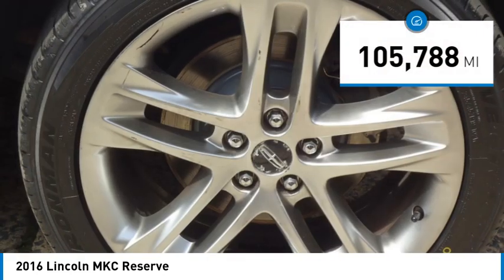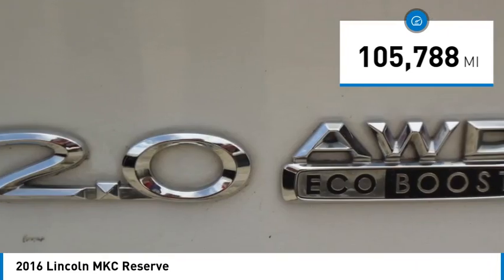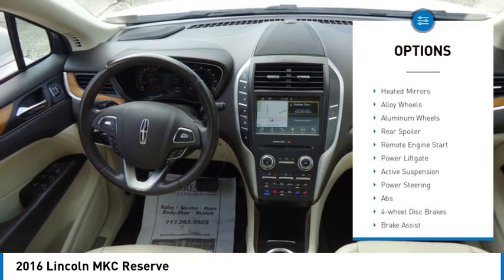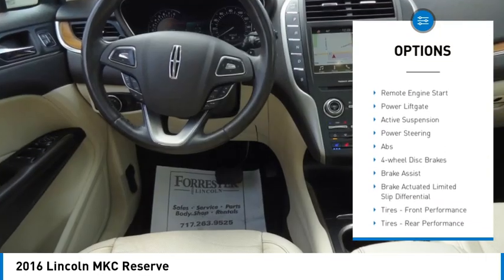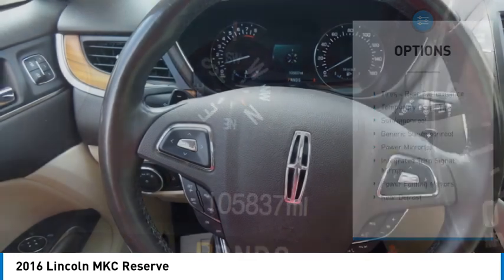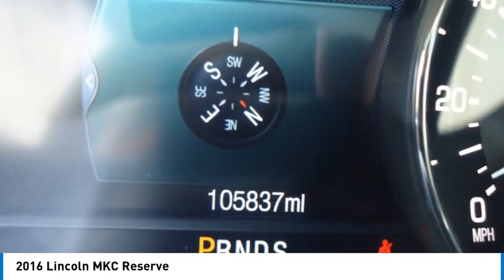This vehicle has less than 110,000 miles. Here are some of this vehicle's great options: turbocharged, panoramic roof, blind spot monitor, all wheel drive, heated mirrors, alloy wheels, aluminum wheels, rear spoiler, remote engine start, power lift gate.